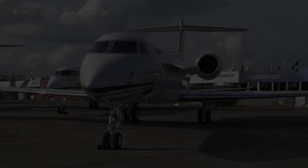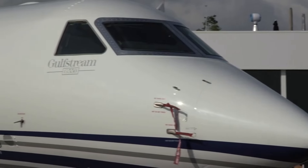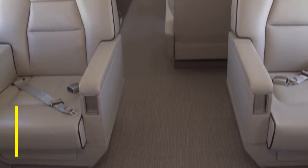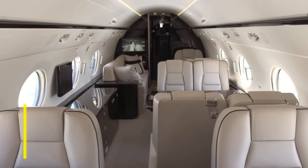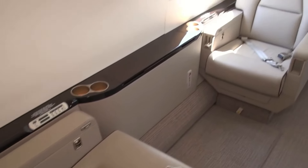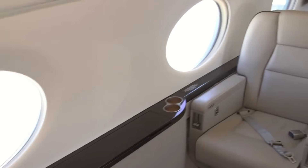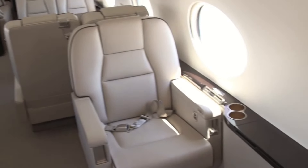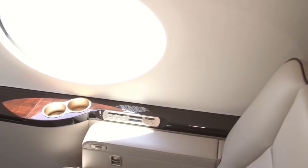The G550 prides itself on offering a luxuriously spacious passenger cabin, providing a haven of comfort and convenience for discerning travelers. Stretching more than 6 feet in height, 7 feet in width, and spanning a length of 50 feet, the cabin exudes a sense of grandeur and freedom rarely found in the skies. In its standard configurations, the G550 impresses with up to four distinct living areas, meticulously designed to cater to the diverse needs and preferences of its occupants.